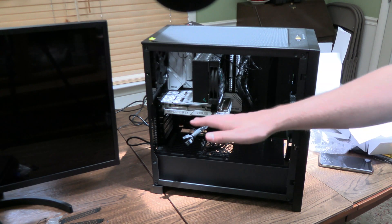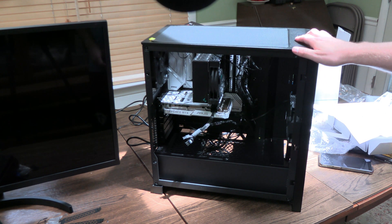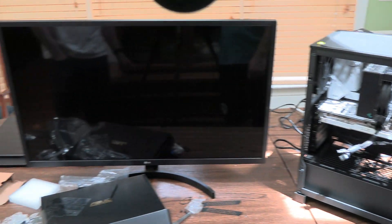PC's built. We didn't go over plugging everything in because that's really straightforward. We're gonna turn this on now. Everything works — we should see a boot and go into POST. Let's see if we got our PC working.